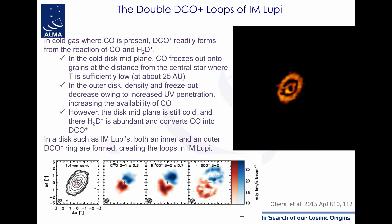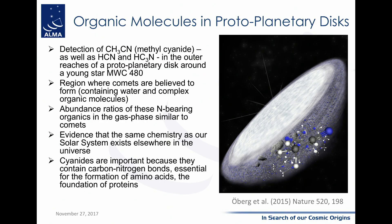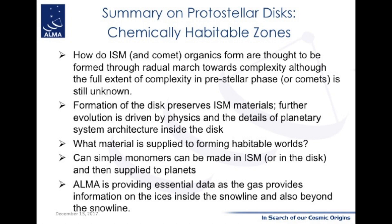What ALMA is now able to do is probe these disks with high sensitivity in great detail, seeing what the different zones are. Finally, the detection of methyl cyanide in the outer parts of the disk MWC 480 shows that the abundance of that molecule is very similar to what you see in comets — clearly indicating that protoplanetary disks outside our solar system have about the same physical and chemical conditions as the original solar nebula.